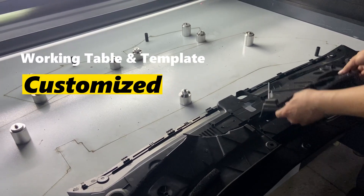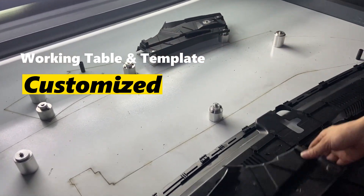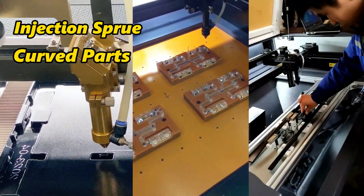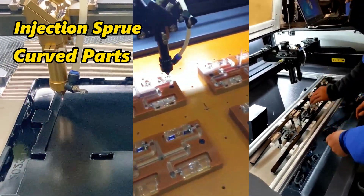Moreover, to meet the cutting needs of different plastic products — such as cutting plastic water sprues and curved automotive components — we can customize different work platforms and templates to improve production efficiency.